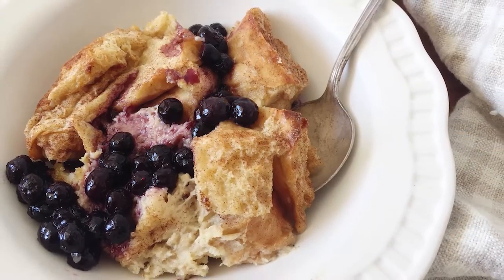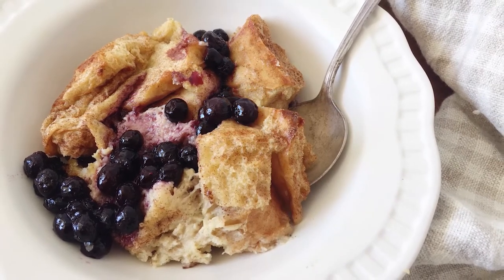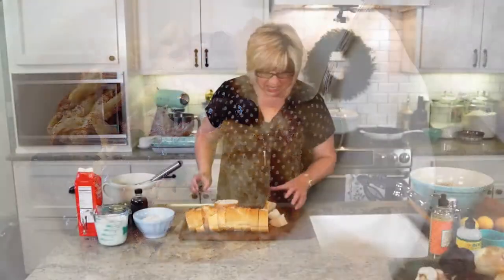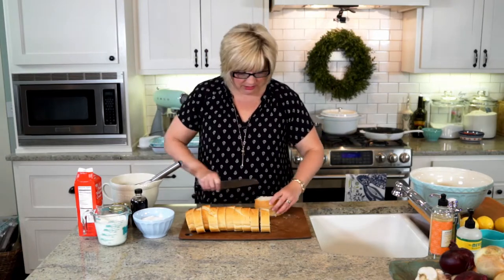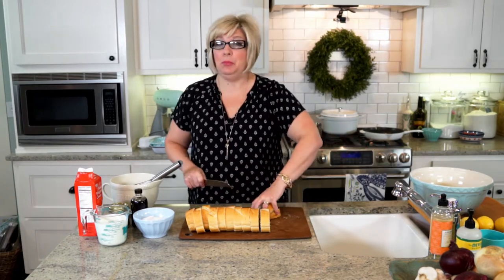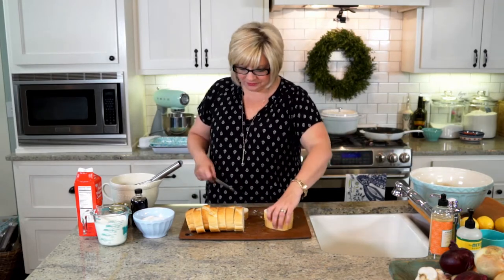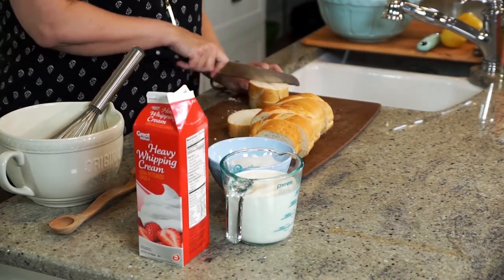It is a cinnamon sugar French toast casserole with a blackberry fruit syrup. Does that sound so delicious to you? It just makes me think of crisp mornings like Saturdays, maybe before a Razorback game or having company in town. This little cinnamon sugar French toast casserole will just scratch all of your sweet itches for sure.